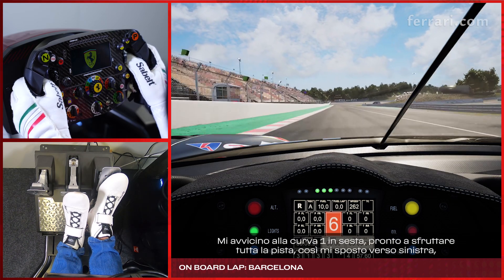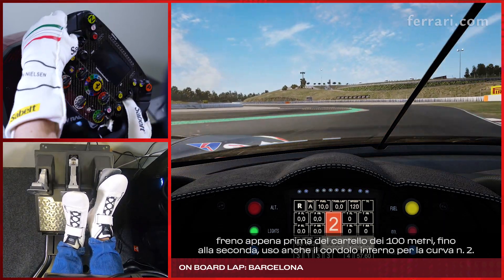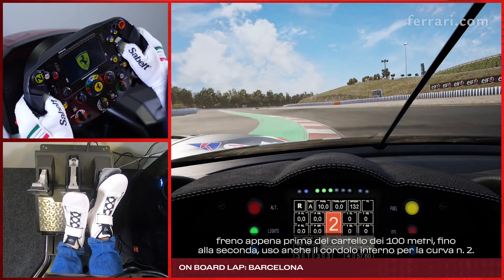Approaching turn 1 in 6th gear, I want to use all the track so I move towards the left, braking just before 100m, down to 2nd, and use the inside curb as well for turn number 2.